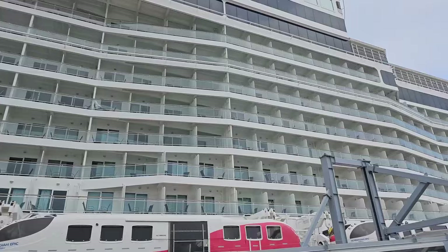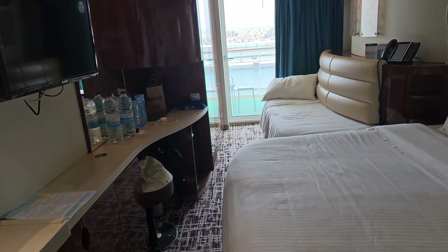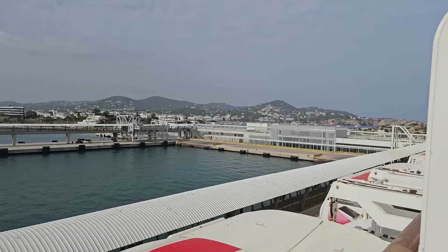We had initially booked a regular stateroom but had the chance to upgrade through NCL's upgrade auction — it cost $570 for a balcony stateroom. Let me tell you, it was totally worth it. Having the balcony, the added space, the fresh air, and the amazing views made our trip even more awesome.